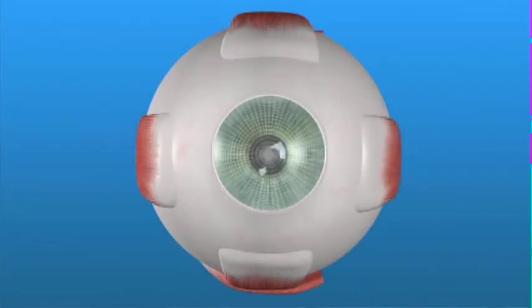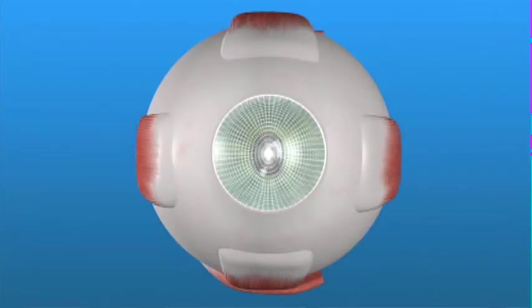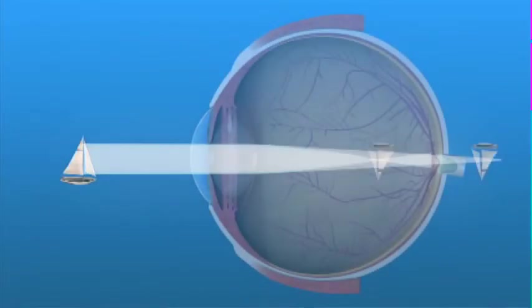If your cornea is not perfectly rounded, it produces a natural blur called astigmatism, requiring you to wear glasses or contact lenses to see clearly. Astigmatism is not corrected by cataract surgery alone. If you have astigmatism and want better vision after cataract surgery without wearing glasses, your ophthalmologist may treat the astigmatism by making tiny incisions in your cornea, called limbal relaxing incisions. Another way to correct astigmatism is with a toric IOL — monofocal lens implants that have astigmatism correction built into them.